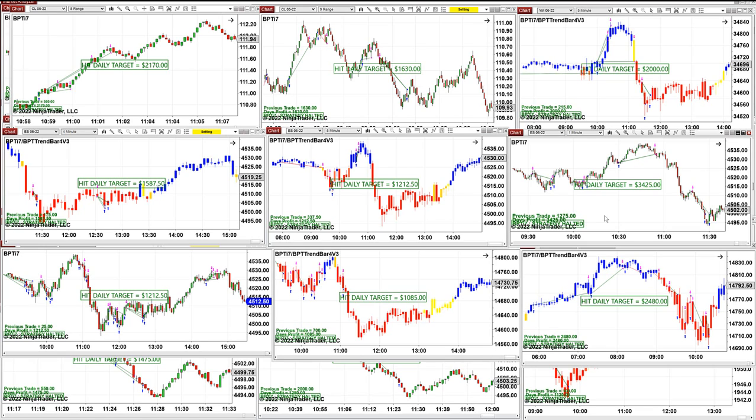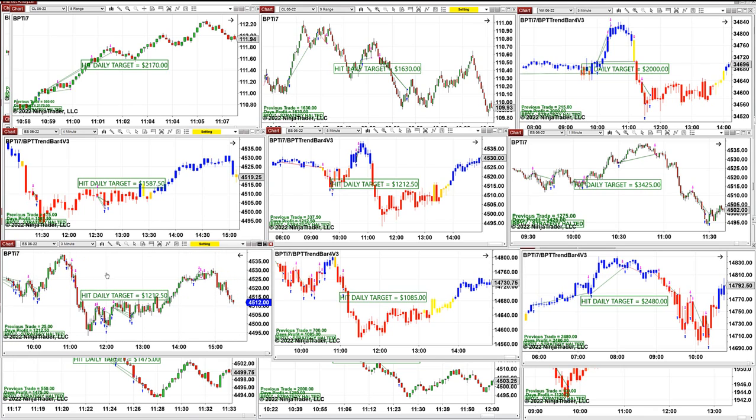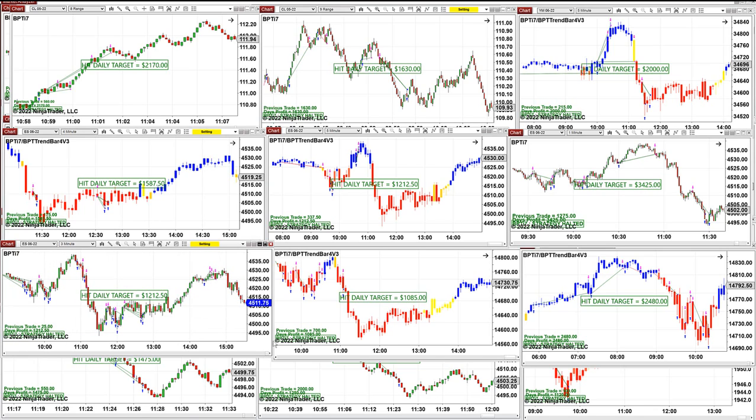Some other auto trades made much more money today, but this one here was the best for today. It's not just the P&L — it's the way the auto trade handles trades that counts for the rainy days when the market is really bad. Also on the ES, you can see the amount of winning trades versus losing trades, and it is 1,212.